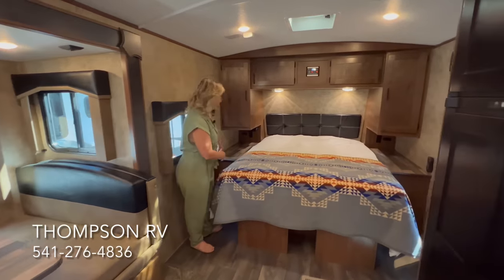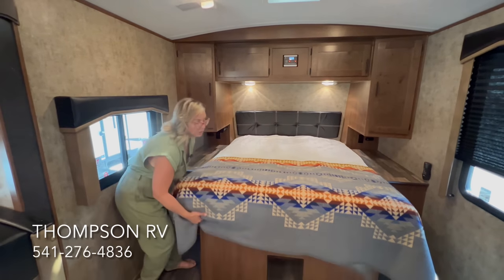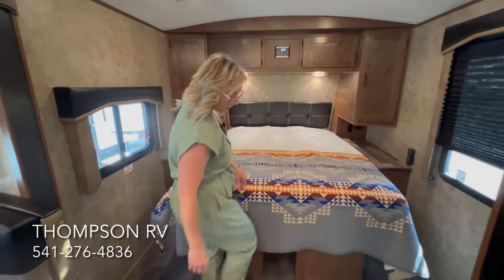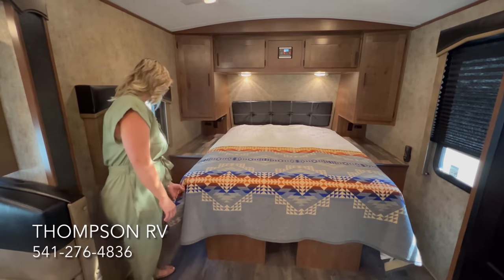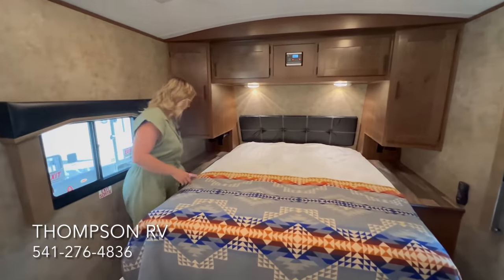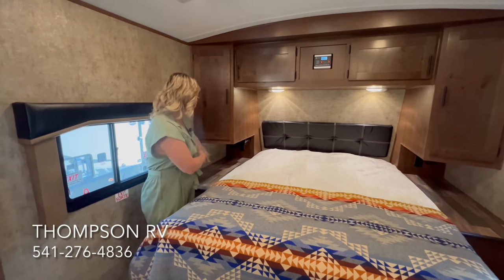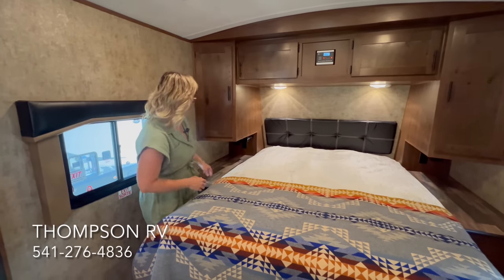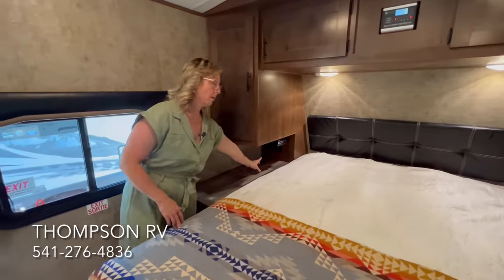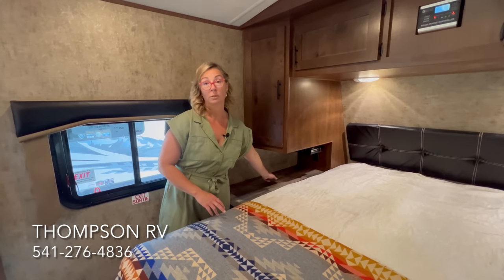Over here is the bedroom area with a walk-around 60x80 full queen bed and under-bed storage. There's a spot to kick your shoes under the bed so you're not tripping over them. A drawer on each side of the bed, with long nightstands — that framing is for the pass-through storage in the front. On this side is the generator box. On all Backcountry models you get a pistol safe next to the bed, plus a 110 outlet, 12-volt outlet, and 12-volt USB port.